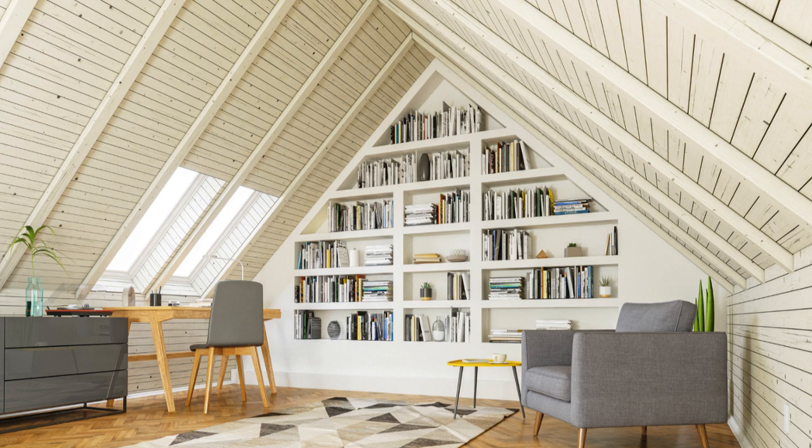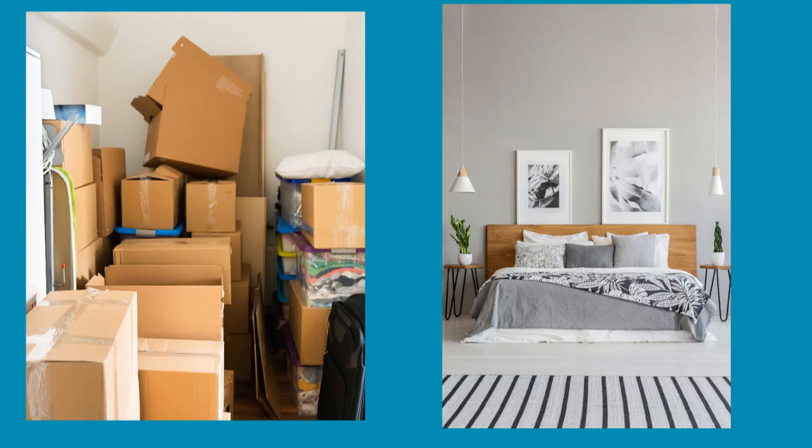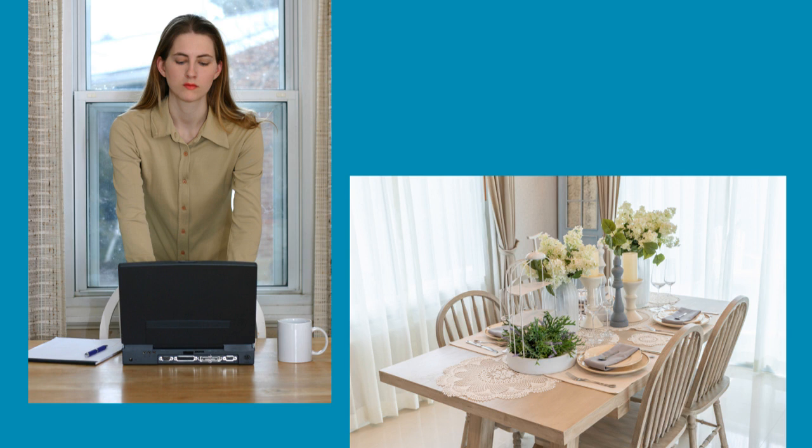Tip number ten: define rooms. Clearly define each room's purpose to help buyers understand the home's layout. For instance, stage a furnished attic as a home office with a functional workspace, and designate a room previously used for storage as a guest bedroom with a comfortable bed. If you are using that dining room table as your office, now is the time to find a nook in a spare bedroom and make that your new office. Just be sure to keep it tidy.